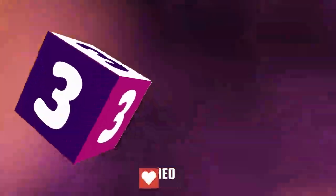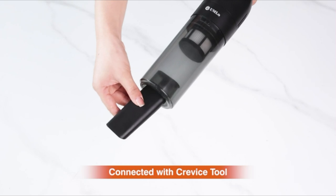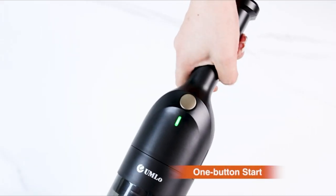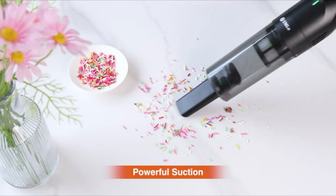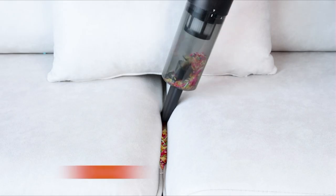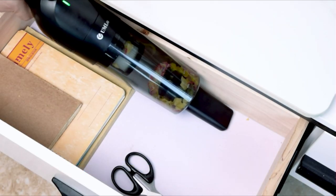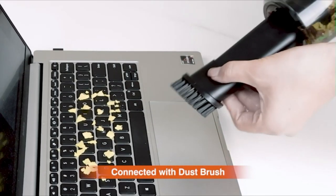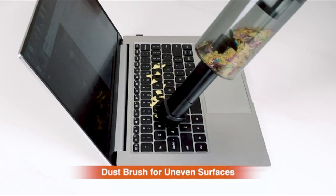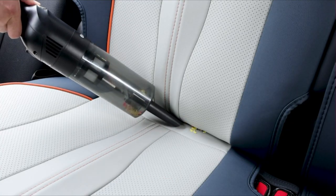Number 3. The cordless handheld vacuum adopts a 75-watt powerful aluminum fan motor, providing 10,000 pascals of suction power on strong mode, and can easily clean dust, debris, pet hair, and other large particles in seconds. Only one button is featured on this mini vacuum cleaner, making it easy to operate and adjust power modes. This mini car vacuum has a built-in 3-cell 2600 mAh rechargeable lithium-ion battery, which provides up to 30 minutes of cleaning time after being fully charged.